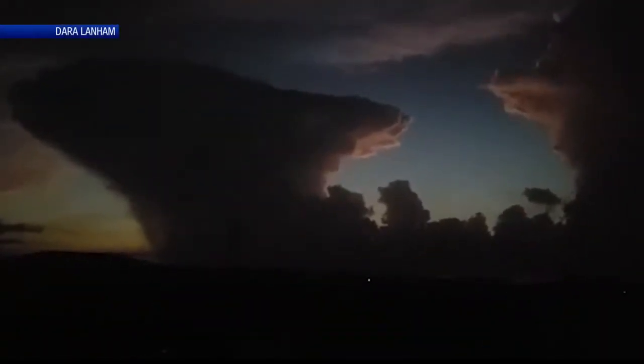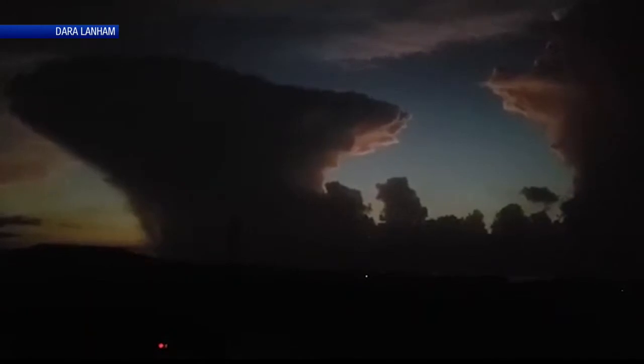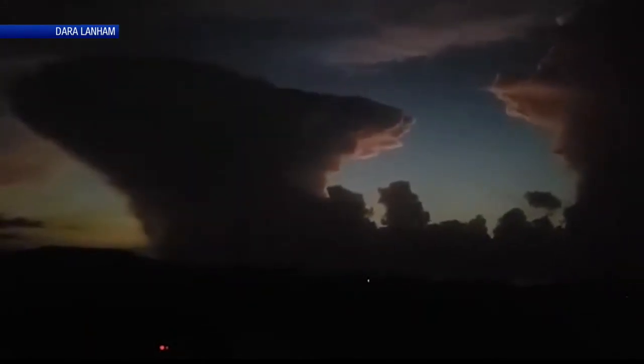Check out this storm last night. This is video from a viewer in the Sturgis area down in Union County, Dara Lanham, and she captured this storm shortly after sunset, and that setting sun illuminated the top of this classic cumulonimbus cloud.